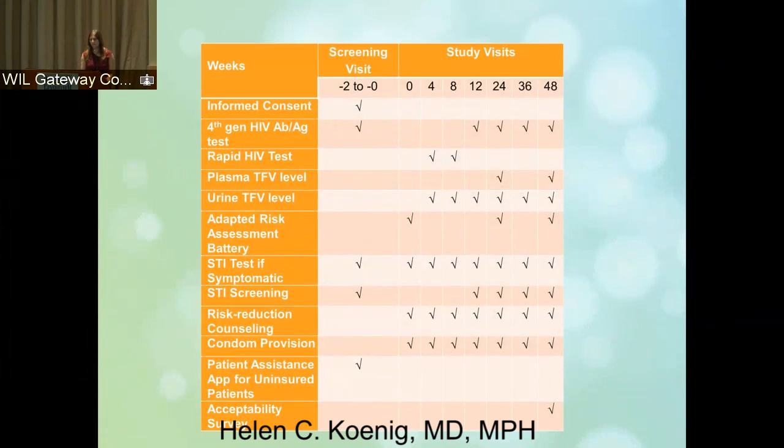This is our flow chart, which is essentially what we do for all of our clinical patients, even outside of research. We have a screening visit, we get an HIV test, and within two weeks of that visit we need to initiate PrEP. We do all of the STI screening, and the only extra thing in this study is that we got urine testing every two to four weeks, and then twice during the year we got plasma tenofovir levels.